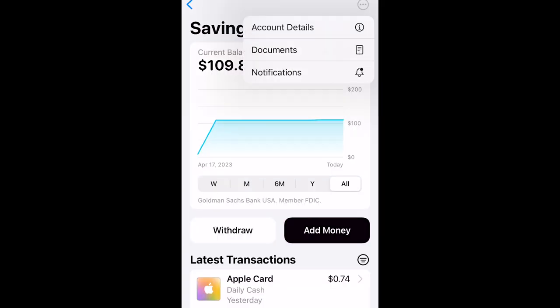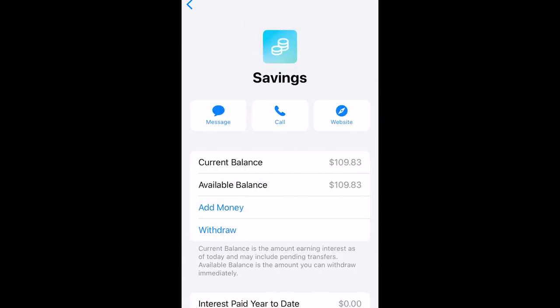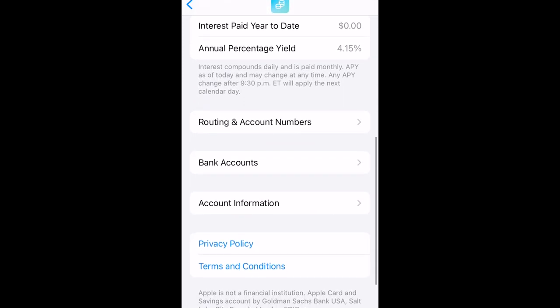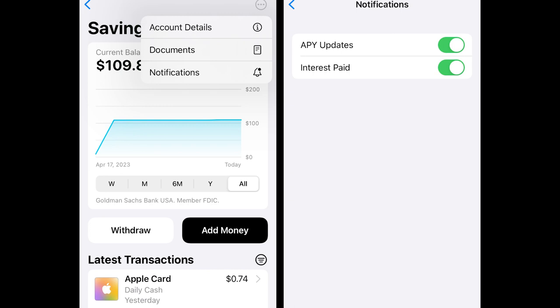You can also link additional accounts by going to the savings page, tapping the three-dot icon, selecting account details, and scrolling down to bank accounts. You can also opt into notifications to receive alerts when your APY is updated and when interest payments are deposited into your account. By default, all of your earned Apple Card Daily Cash will be automatically deposited into your Apple Card Savings, although you can add other funds as well.